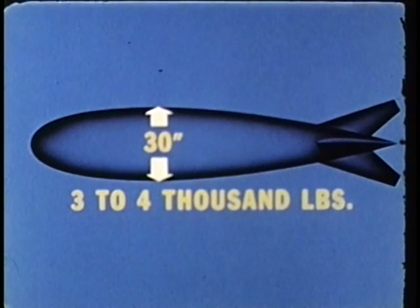Shot number two had for its source of energy a boosted fission device. It was part of a development that we think will eventually give us a weapon of approximately 30 inches in diameter, three to four thousand pounds weight, and a yield in the neighborhood of 500 kilotons — around 35 times that of the Hiroshima bomb. The next development shots were three and five. Shot number four was the first airdrop on Upshot, detonated at approximately 6,000 feet — the highest burst of any gadget we've ever fired.